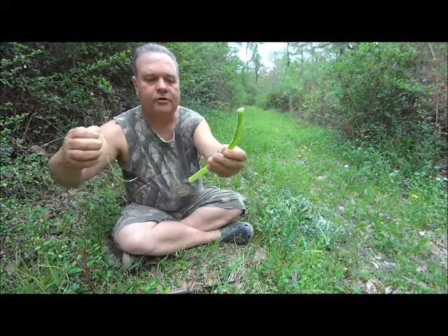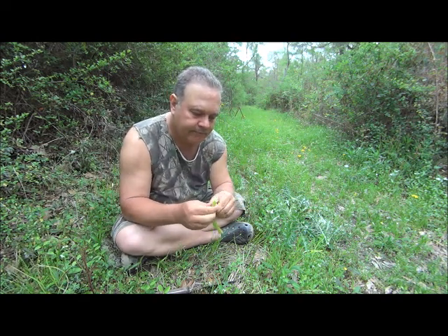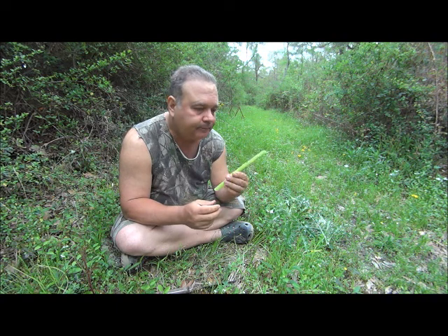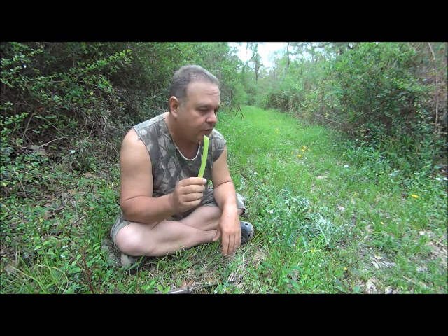And what you end up with is a very juicy and very tender centerpiece — this whole thing is edible. Very healthy, got some health benefits that come with it. Very delicious. You can go find a dozen of these and make yourself a nice salad, or if you're ever caught in a survival situation they can keep you alive too. You just can't beat wild nettles — there's nothing like it.